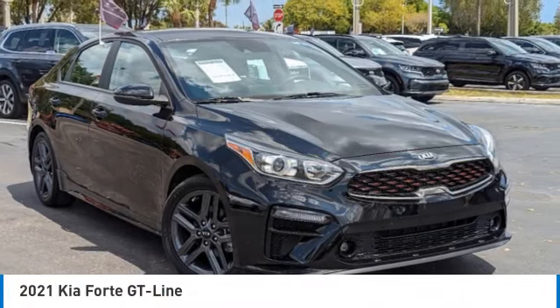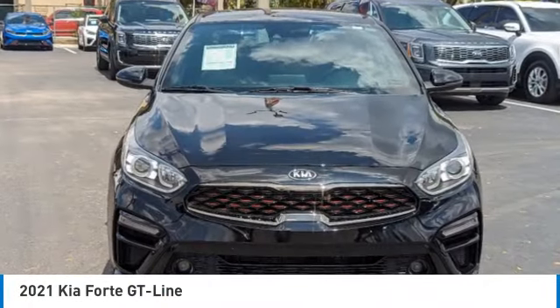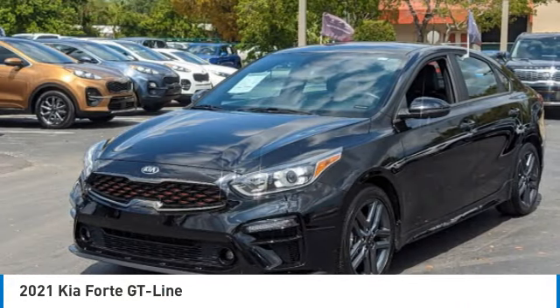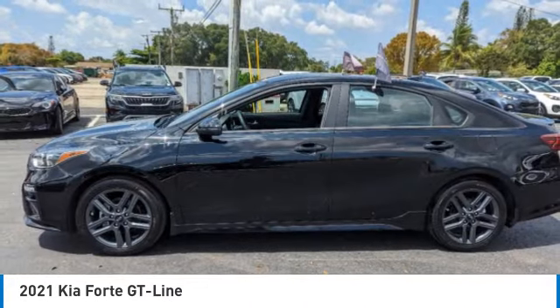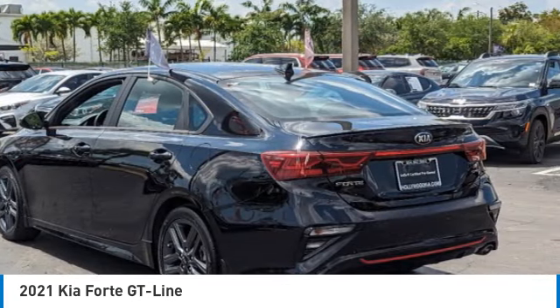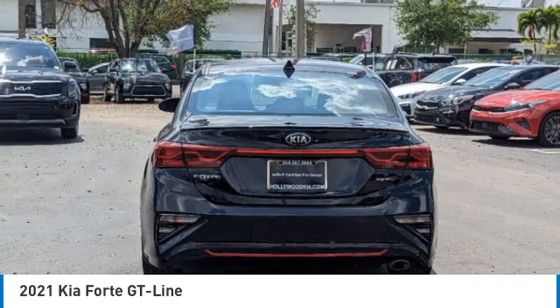Make a great choice today with the 2021 Forte. If you're looking for a trendy and feature-laden compact sedan, the Kia Forte is for you. It offers an exceptional combination of innovative design, high-quality engineering, and outstanding value.